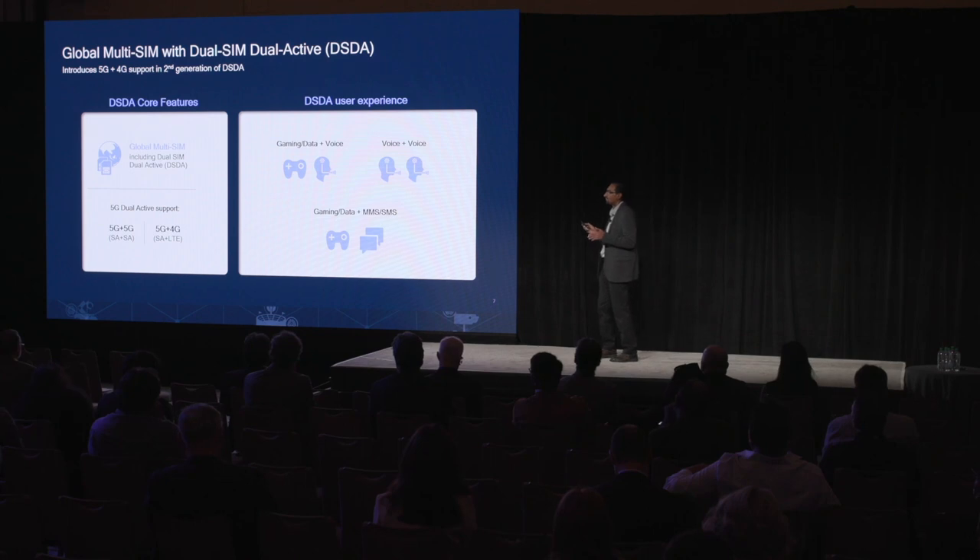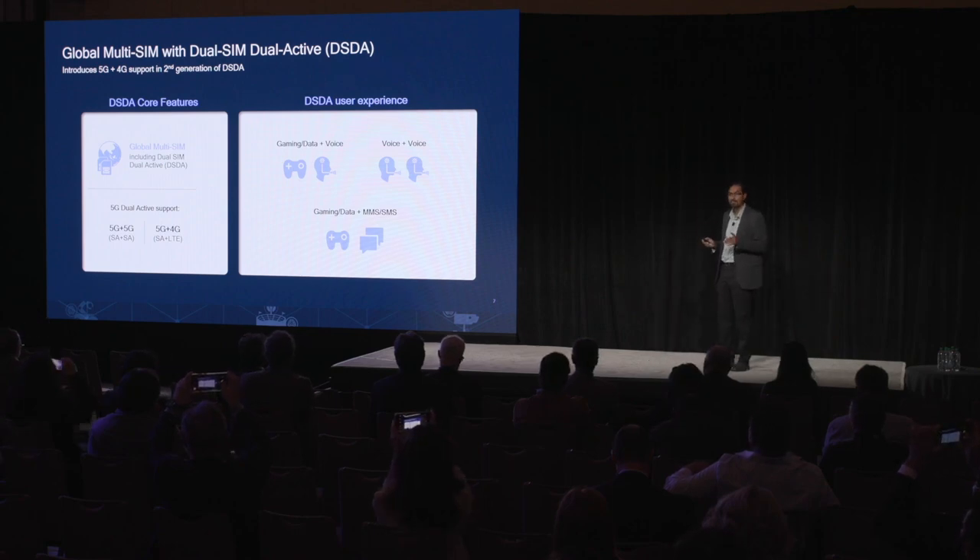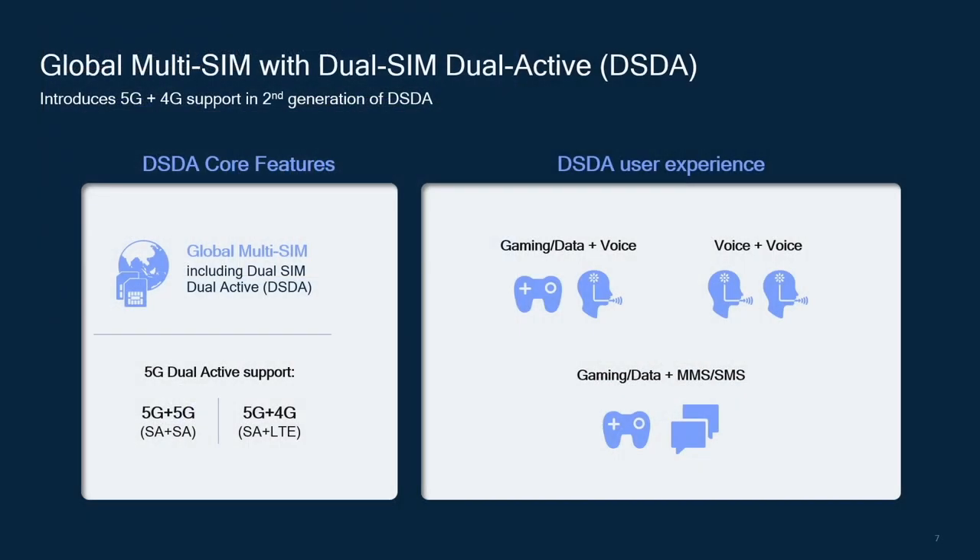The next feature is global multi-SIM dual-SIM dual-active, or DSDA. X70 introduces the second generation of DSDA. Dual-SIM devices are very popular in regions like China, India, and Latin America, and DSDA in particular is a market requirement in China, which is why we first introduced it in X65. With X70, we are adding 5G plus 4G support to broaden the scope of DSDA.